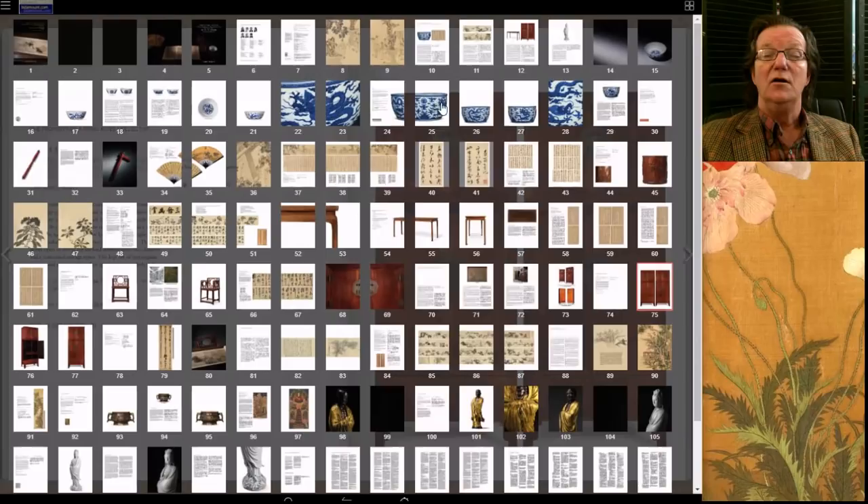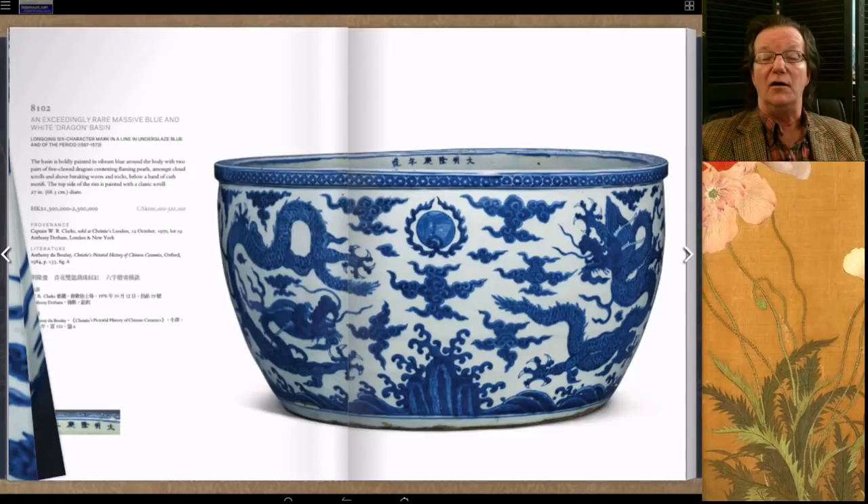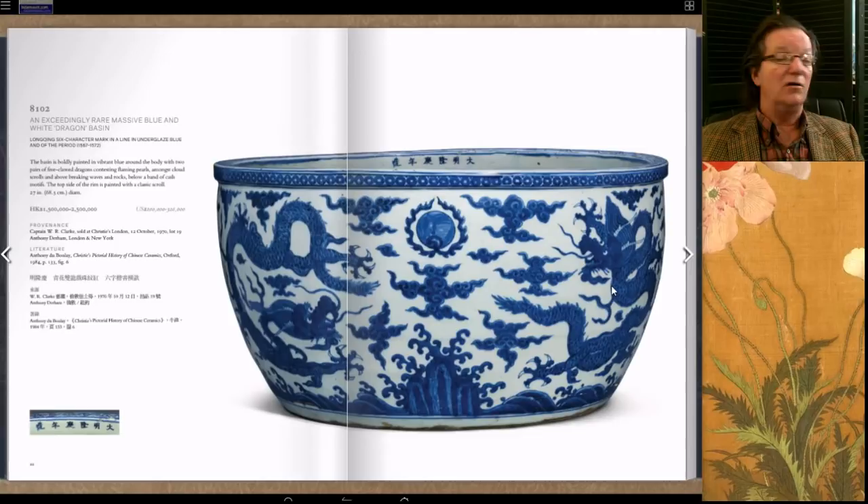One of my favorites in the sale was this big basin — 27 inches — with a Longqing period six-character mark, and they're pretty certain it's of the period. These are rare; you don't see many Longqing mark pieces because it was only a five-year reign. This one came from the Captain Clark collection in 1970. Estimated at 1.5 to 2.5 million Hong Kong, it brought 1.8 million — not a bad price for such a rare type.